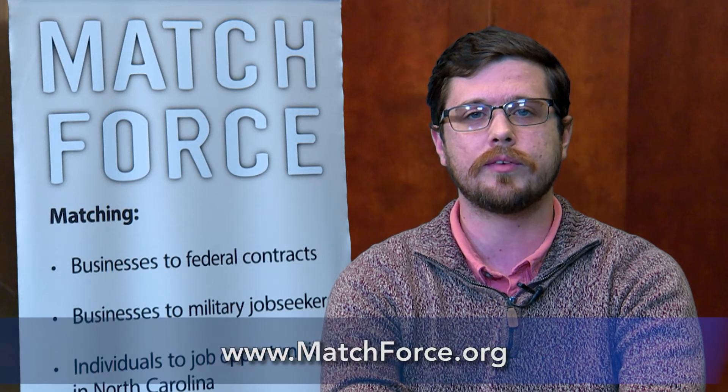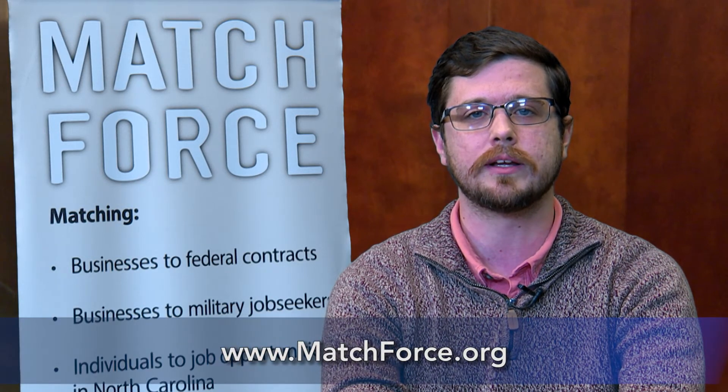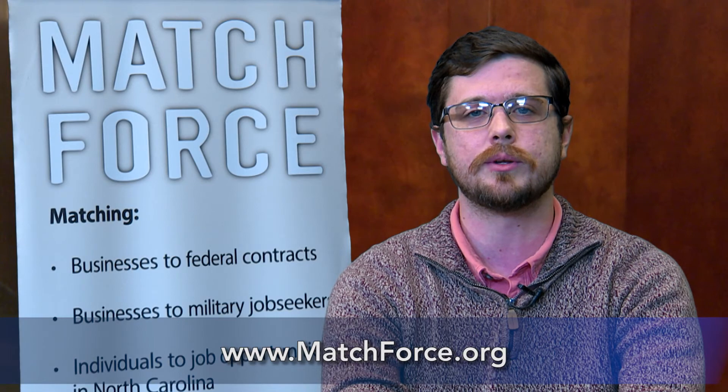You can view the rest of the opportunities you were matched to by clicking 'More Matches,' which will lead you to matchforce.org.